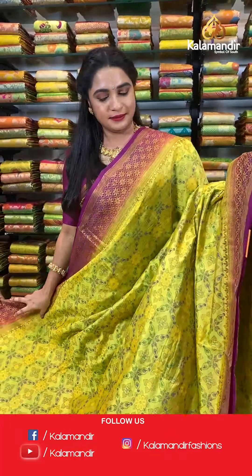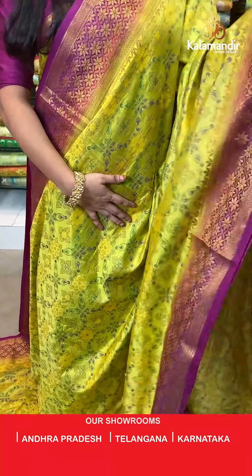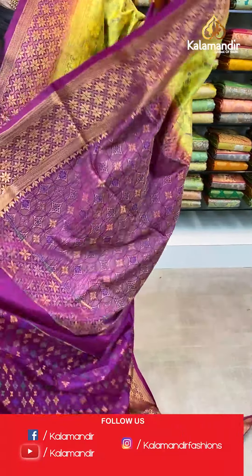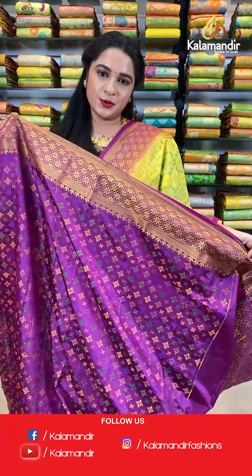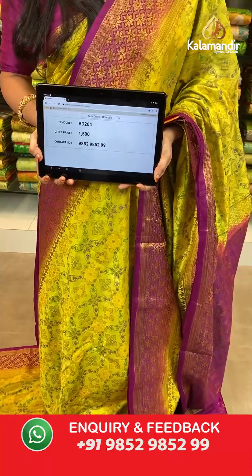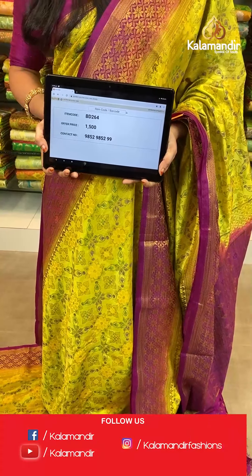Lemon yellow and magenta combination. All over the body we have floral brocade in thread weaving. Contrast border with floral brocade in golden zari. Contrast pallu with intricate circle diamond brocade in thread weaving. The saree is paired with a contrast brocade blouse with border. Saree code BD264, actual price 1500, offer price: buy 3 sarees for just 4000 rupees. To book, send a screenshot with the code to our WhatsApp number 9852952929. All codes are also in the description below — click your favourite saree code link to shop on our website.